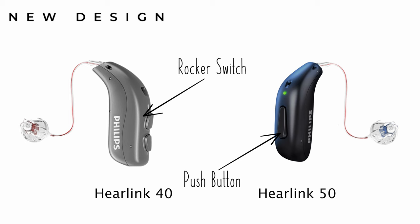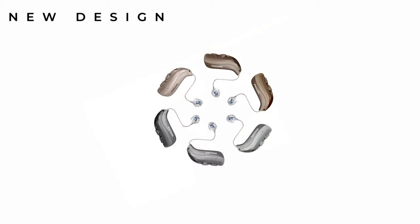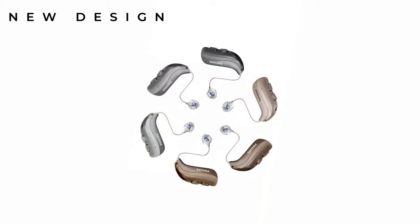As far as colours go, Philips have yet to publish any information, but if they're anything like the 40 series, it's likely we'll see six different colours: beige, black, brown, dark grey, grey and taupe. All the colours are matte nowadays so they don't tend to catch the light, and normally patients opt for a colour that matches their hair for maximum discretion.